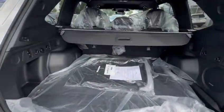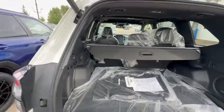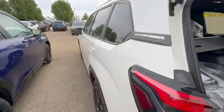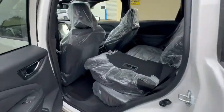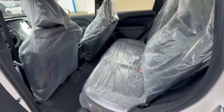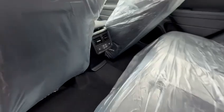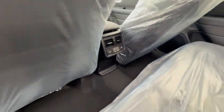Looking in the back, you've got tons of cargo space and you do also have the one-touch release for both sides in the back seats there. Coming around to look in the back seats here — as you can see, all the plastic is still on this one, it's brand new, fresh on the lot for us. Lots of room in the back and you do have rear heated seats and the USBs with the vents on the back there.